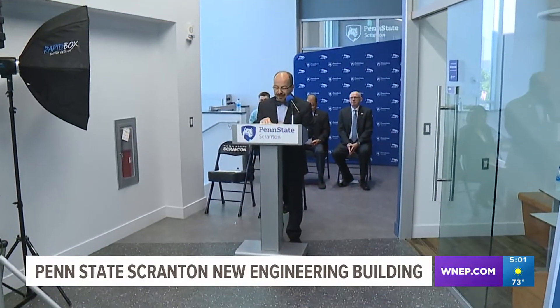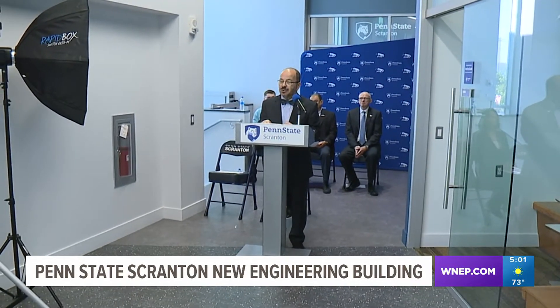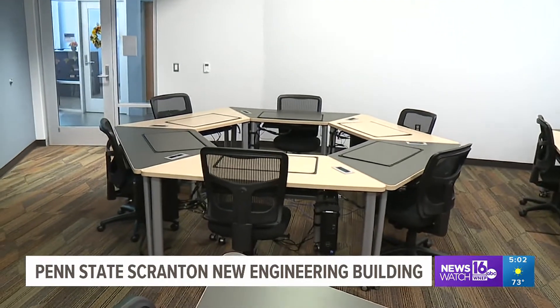This is going to be influential not just for our students but for our employers and for the economy of the entire region. Marwan Wafa is the chancellor at Penn State Scranton and says area companies who were shorthanded for mechanical engineers had reached out expressing the importance of having a program where they could pick from a pool of graduates.